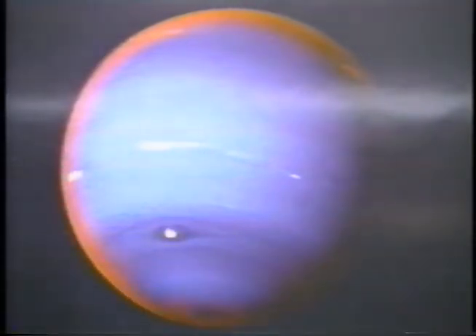Did you ever wonder why Neptune is so small? Well, when the ice formed, it only had a little ice.